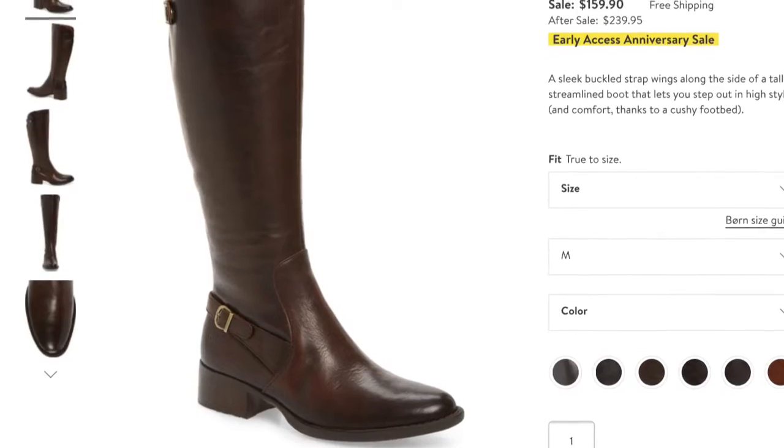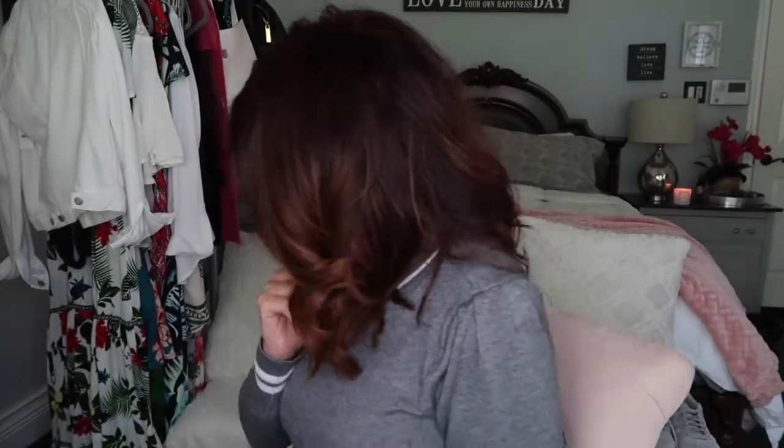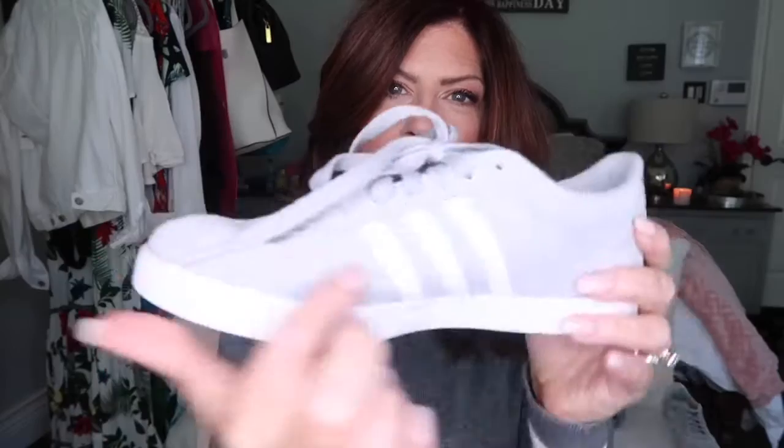The Sam Edelman Knee High Boots — the caramel color is sold out in almost every size, but the black is still available in certain sizes, so definitely check those out. The Bjorn Tall Boots are something I've ordered and will be coming in on Monday — limited in some sizes. The Adidas in black: I considered buying the black with the white stripe but I was too late — they are sold out. However, they do have them in a couple other colors if that's of interest.